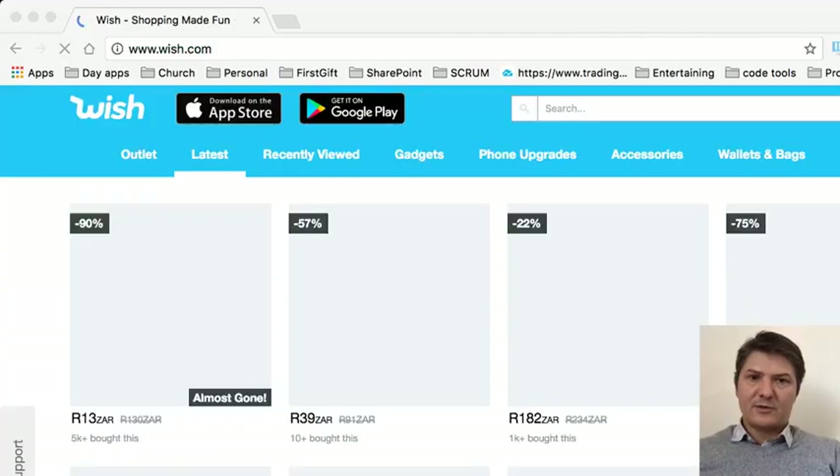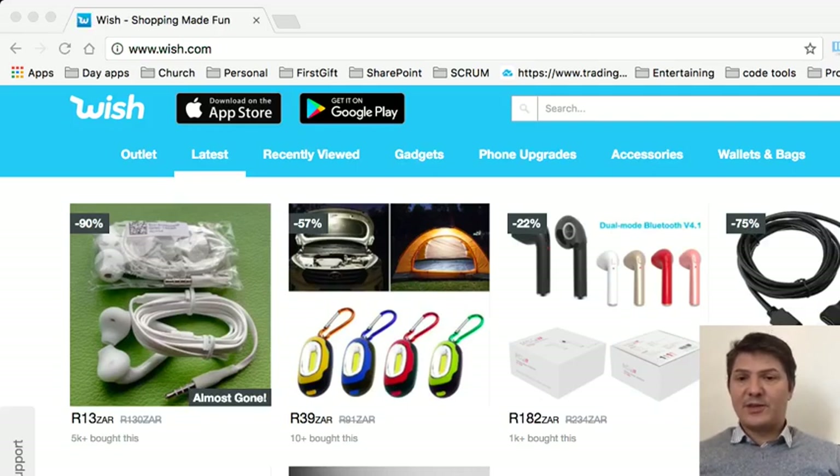So I went online to wish.com — I'm just going to bring it up quickly to show you guys. Wish normally makes you sign up with your Facebook, Gmail, or Google account, and then you can pretty much search for whatever you're looking for.